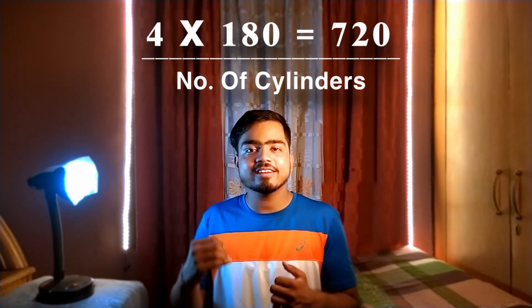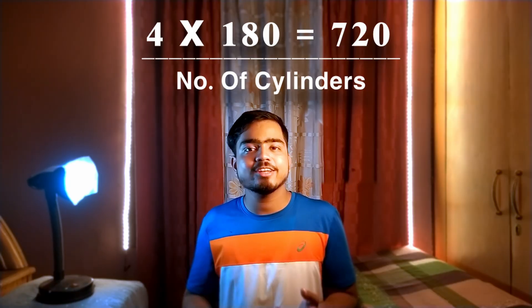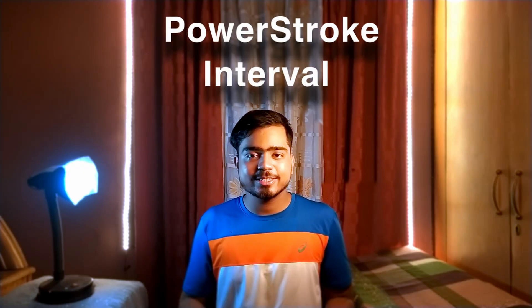That's all nice, but how does it help to answer the question of why a 6-cylinder is better than a 4-cylinder? Scientifically, if we divide that 720 we just obtained by the number of cylinders a car has, we'll obtain what is called the power stroke interval — which means after how many degrees of crankshaft rotation will the next power stroke begin.